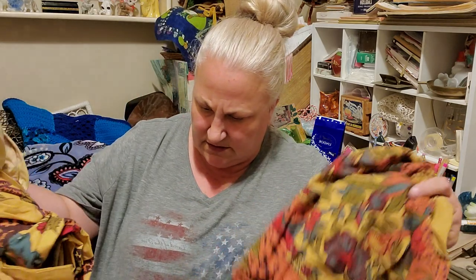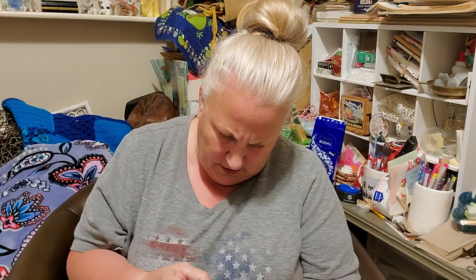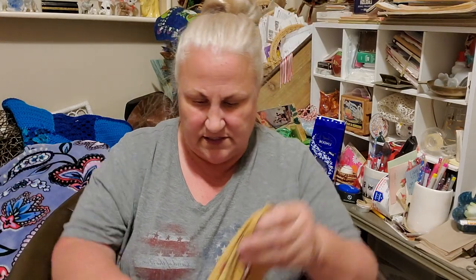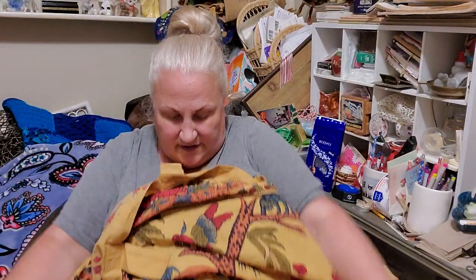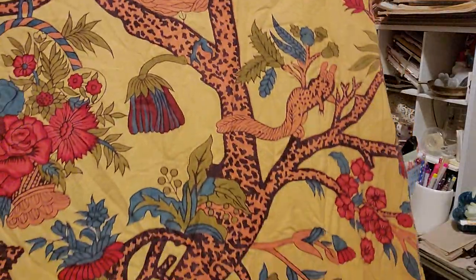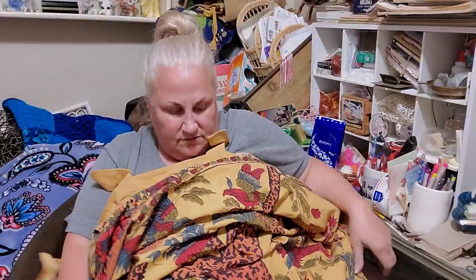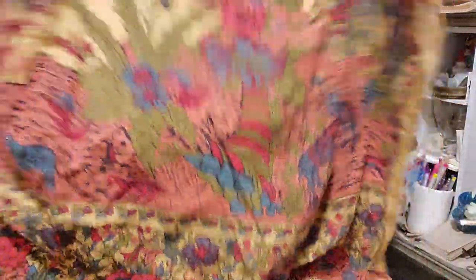This is another curtain — made in India. It says 44 by 86. I think this would definitely be something that my ladies — or gentlemen, whatever — might like. Look at the monkey! There's the monkey. So this'll be in a boho sale.